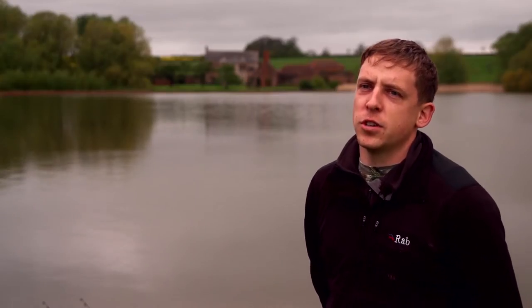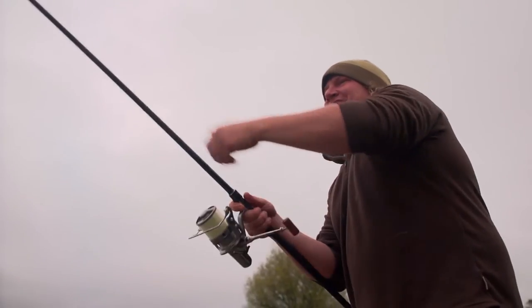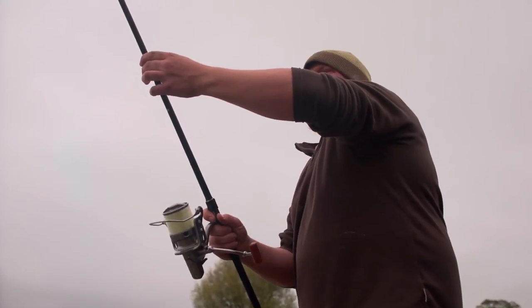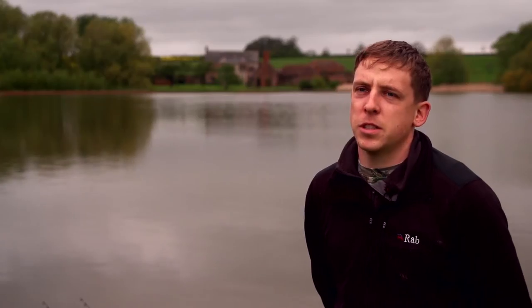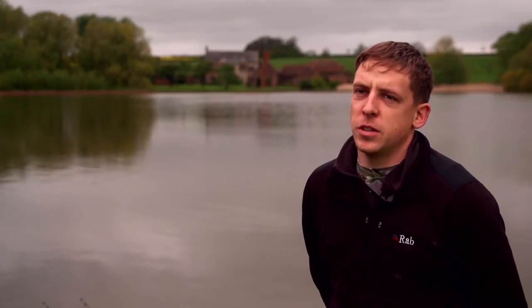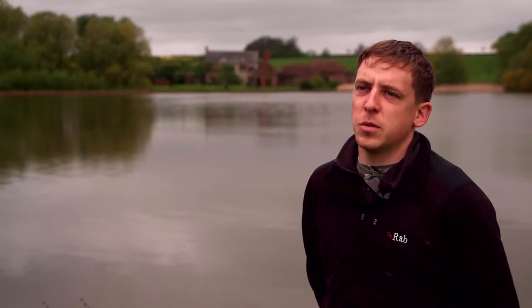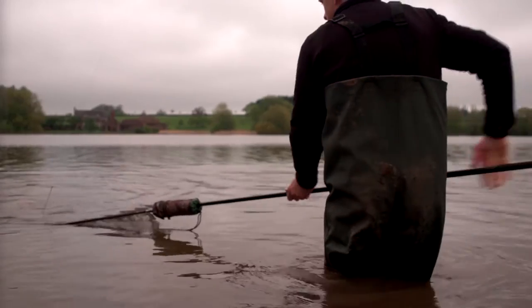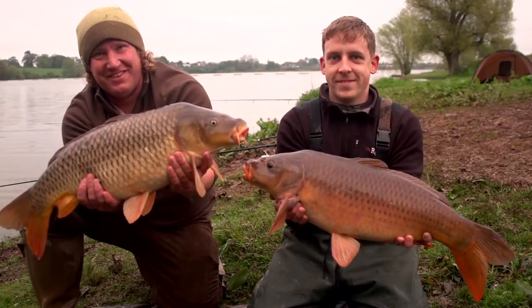I do prefer to fish either end of the lake. The dam wall can be very good at times — fishing just off the dam wall — but it can be snaggy. When it's hot, the fish like being up in the shallows. So if you're walking down to a swim in the morning and you spot a lot of fish, it could be worth just dropping on them for a couple of hours because they can be quite easy to catch once you've found them.